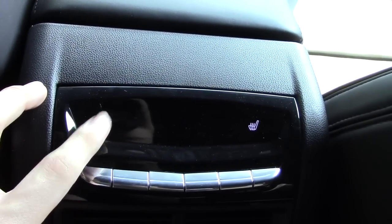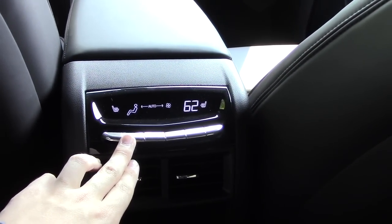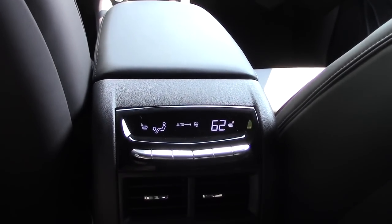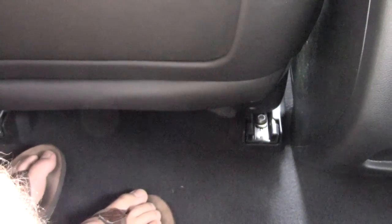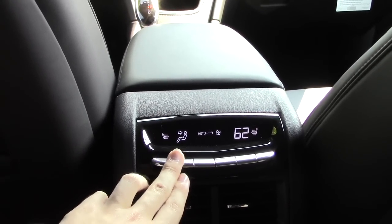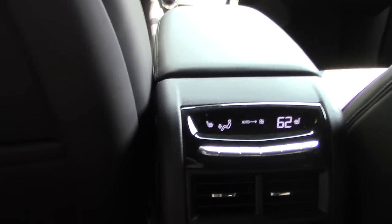As soon as you hop in, you have a really nice up-high seating position and I have plenty of room back here. You also have a storage tray right here. Back here you have your own climate control with three-stage heated seats as well, and all your climate controls show up right here. You do have vents underneath — you can feel the air blowing on your feet — and you have a bunch of zones that you can pick.